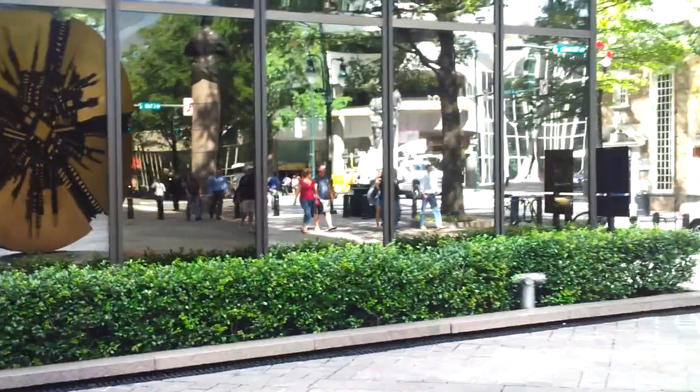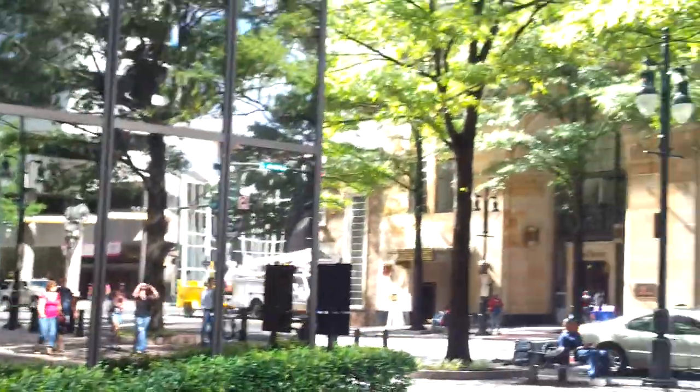What's going on guys? I'm Aaron from phonedog.com and I'm testing the 1080p HD video recording on AT&T's Samsung Galaxy S2. I'm uptown in Charlotte and you can see some of the color differences here.